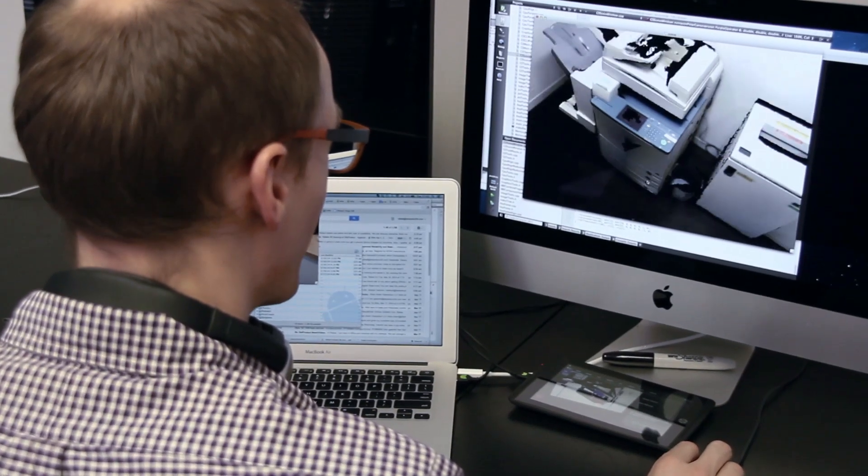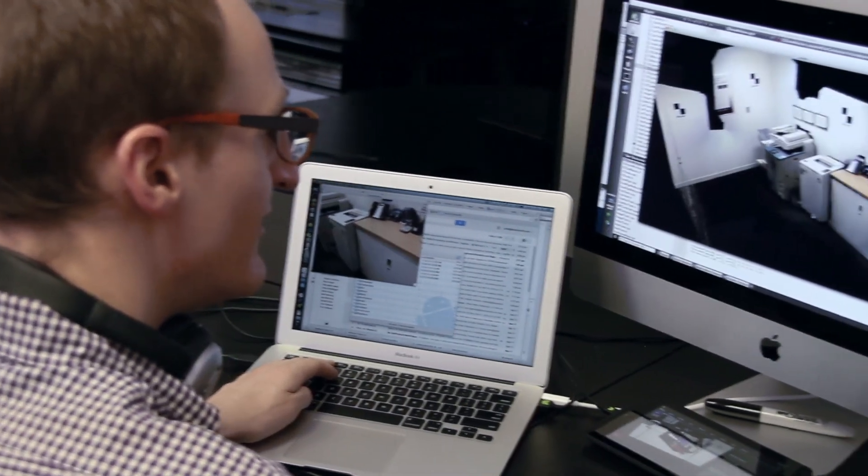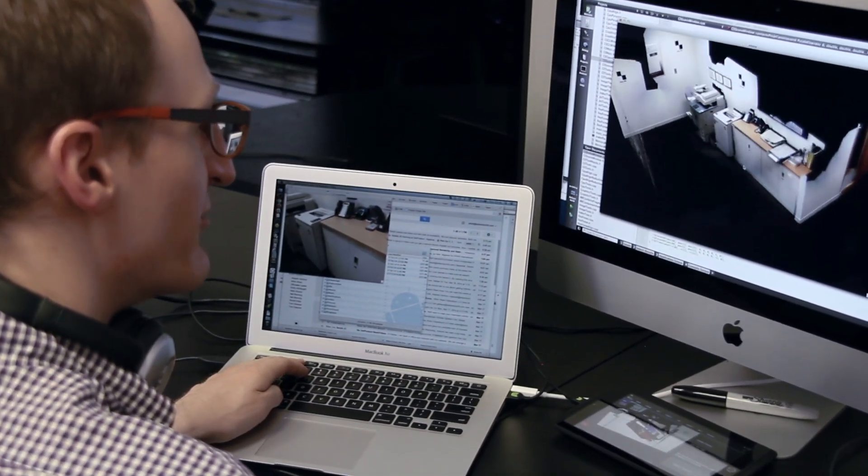So if you've captured your world with a tripod-mounted laser scanner, we can append to that data set and we can speed up that tripod workflow by augmenting the data capture — the missing areas, the occluded areas.